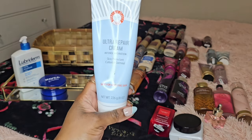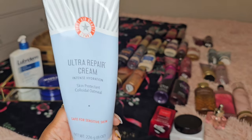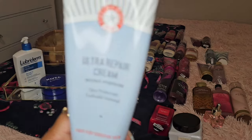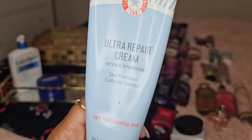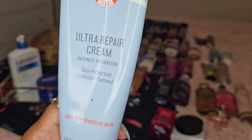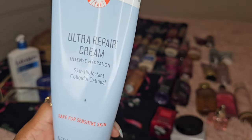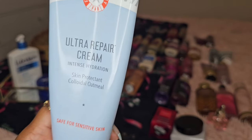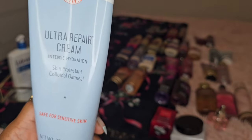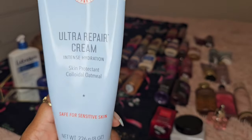We also have tried and true First Aid Beauty Ultra Repair Cream Intense Hydration, and that's exactly what this does. This can be found at Ulta and also at Sephora. The price is usually $40 — however, don't buy it at that price. Ulta has sales, Sephora has sales. Keep looking for them, get the notifications, and you can get it at a cheaper price. It is definitely worth it.